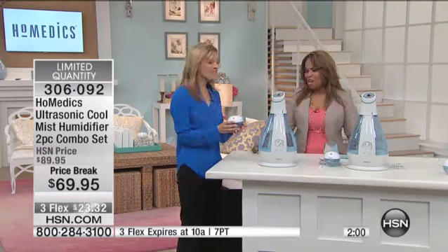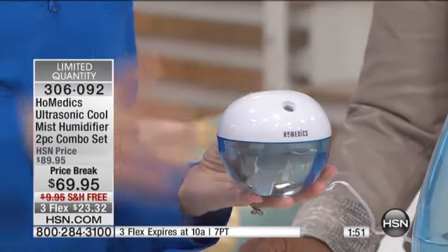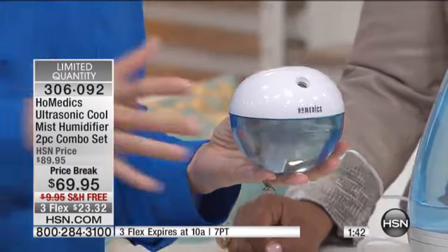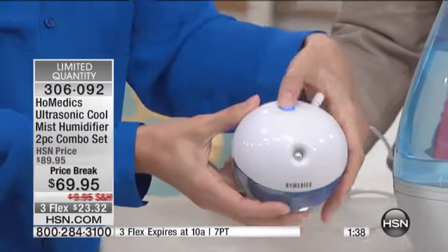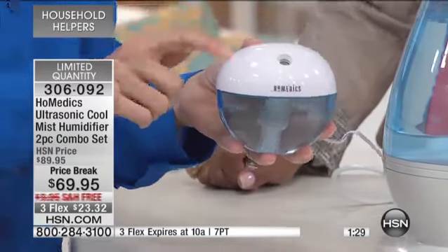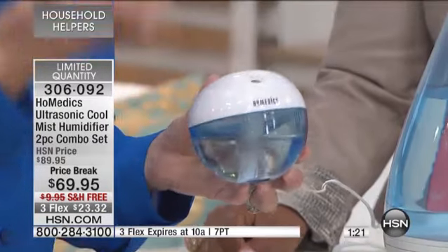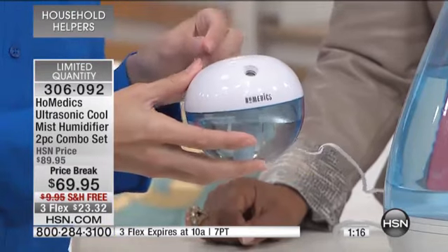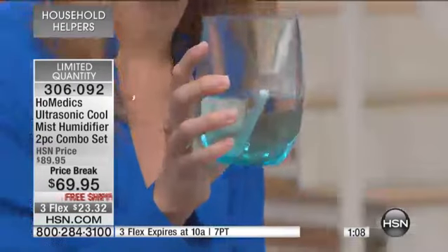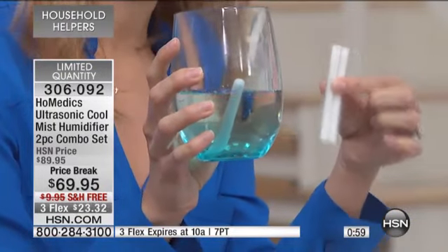We haven't even gotten into the baby unit that comes with it — how precious is this? This is so great for travel. I bring this with me when I travel because you don't know what type of environment you're going into, and those AC units on the side of the wall in hotels are really taking out a lot of moisture out of the air. It's so easy — you just press this top button and it illuminates. There's a wick inside that creates the humidification and the ultrasonic technology. You want to make sure that soaks for five minutes before turning it on. You actually get two extra wicks — look for that in your packaging.